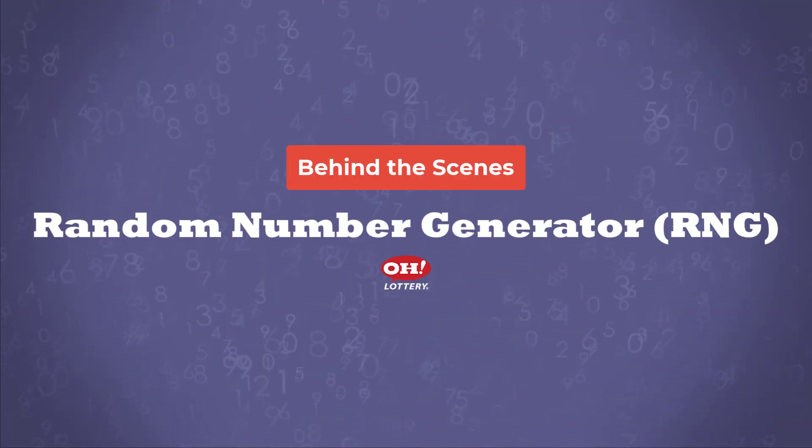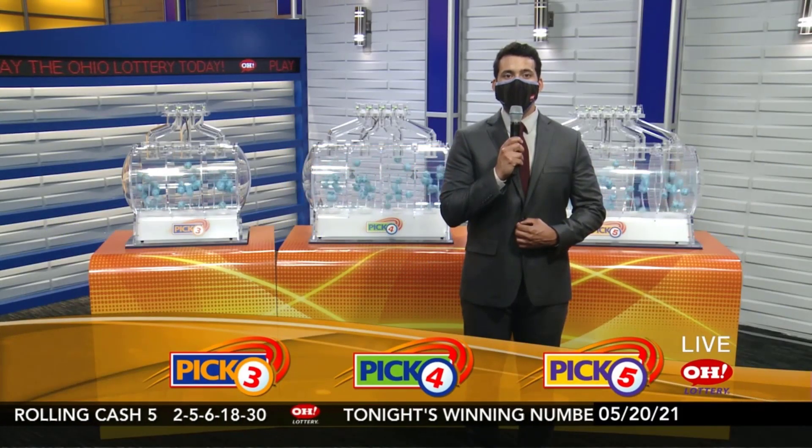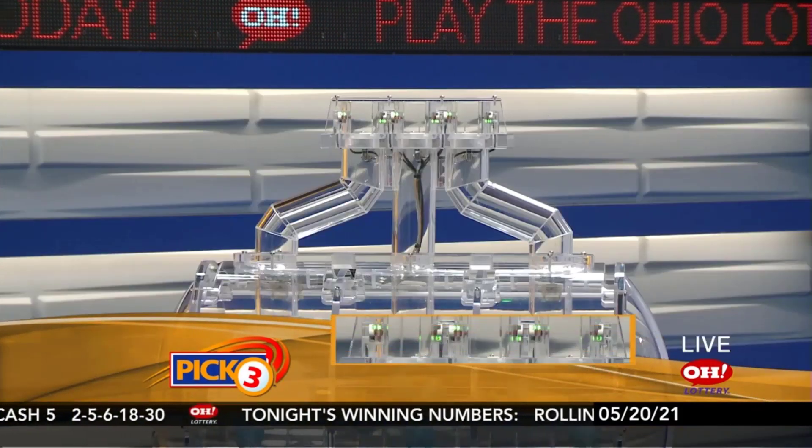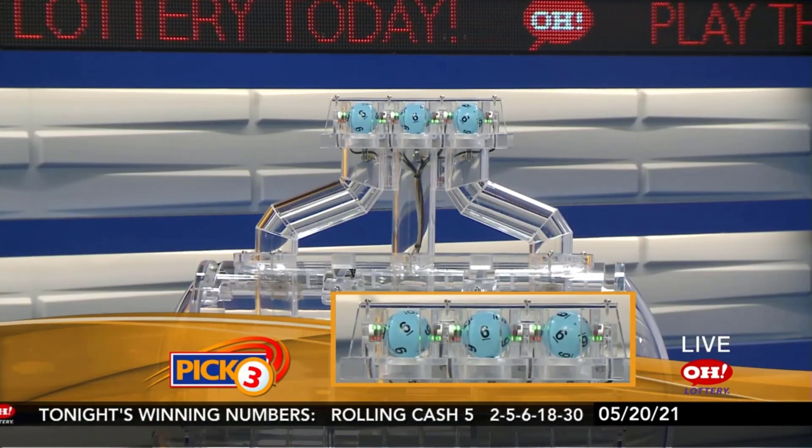When it comes to lottery drawings, people immediately think of the bouncing balls inside a machine like those used for many Ohio Lottery Daily Drawings. But there are different types of machines used by lotteries around the world to conduct a drawing.